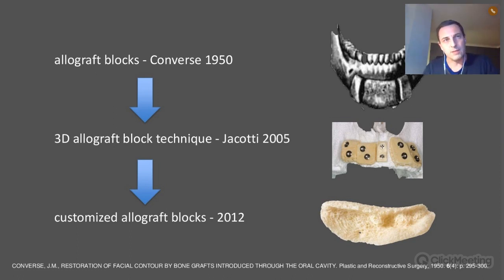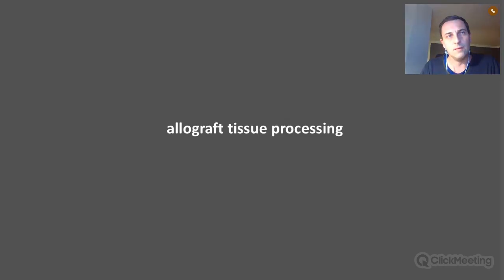Later on, in 2012, customized blocks were developed and subsequently introduced into the market. When we talk about allograft, we should also discuss tissue processing, because there are different kinds of allograft options in the market.